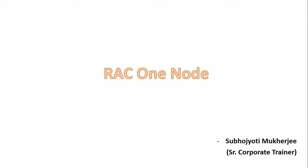Hello friends, my name is Shubhayuthi Mukhalji. I am a senior corporate trainer in Koenig Solutions. In this video, I will discuss Oracle RAC One Node.